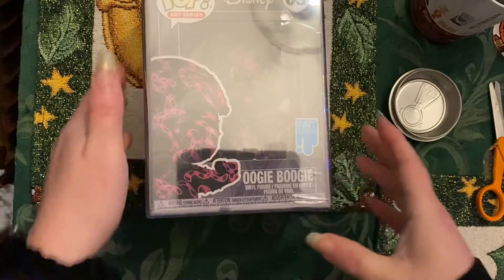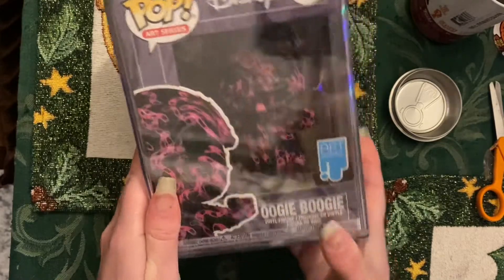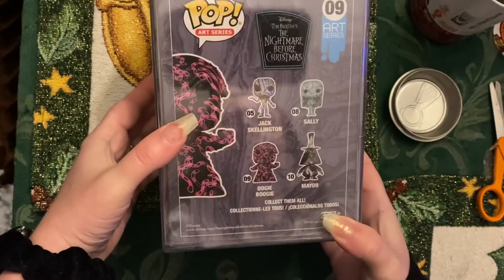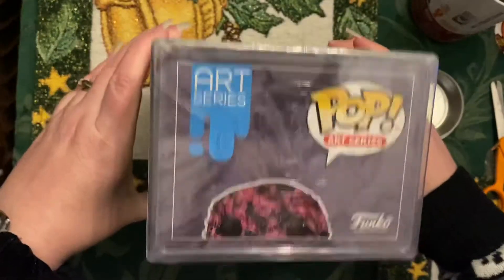And this one's an art series Funko Pop of Oogie Boogie. This one came in a protective case.